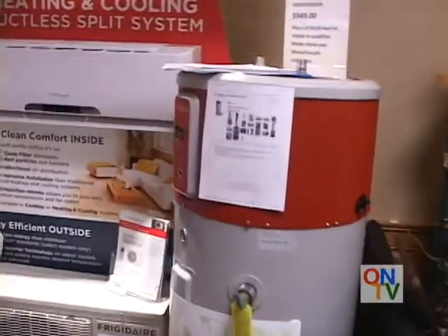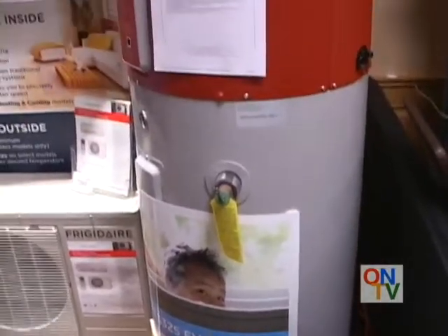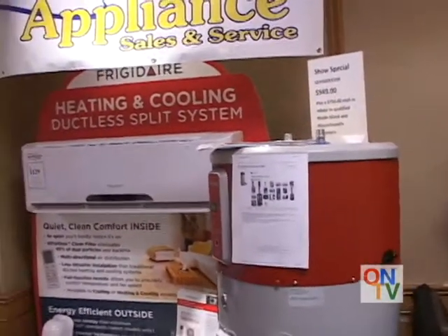Talk about the water tank you have over there from General Electric. General Electric is a hybrid electric hot water tank. It's a 50-gallon unit. It utilizes a heat pump setting which will convert any type of moisture that's in your home into assisted heat for the tank itself, and operates at under $200 a year.